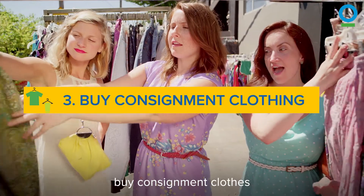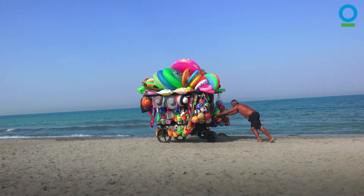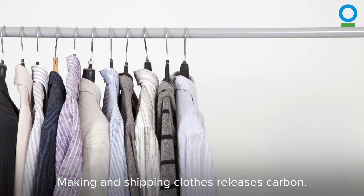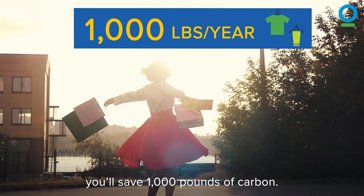Third, buy consignment clothes for those new travel outfits and while you're out vacation shopping. Making and shipping clothes releases carbon, so if you buy half your clothes from consignment stores this year, you'll save 1,000 pounds of carbon.